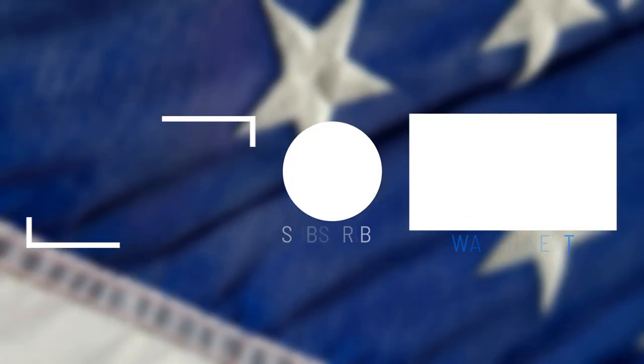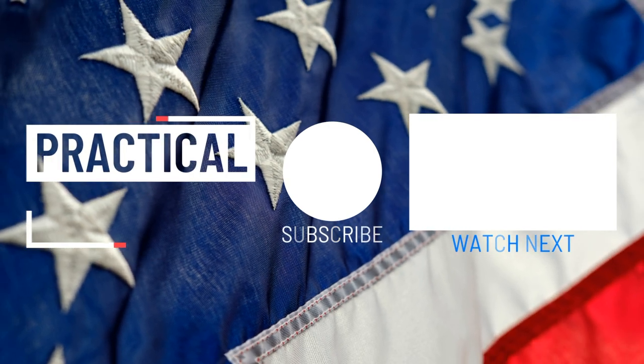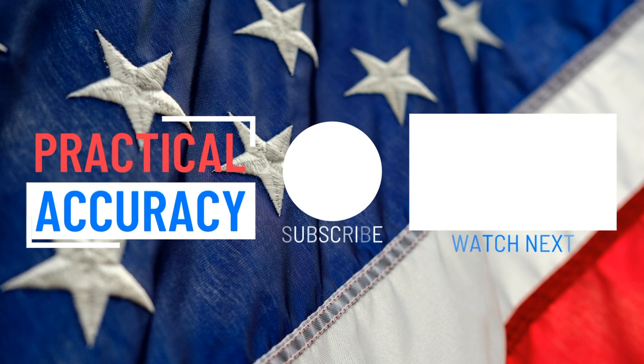I wish you luck in your 1,000 yard shooting. For more AR-15 related content, including long distance shooting, be sure to check out my channel. God bless and guide America — have a good one and thanks for watching.